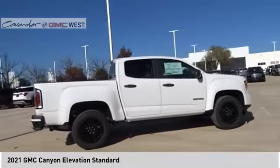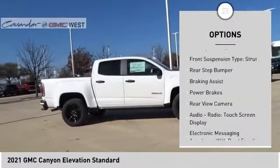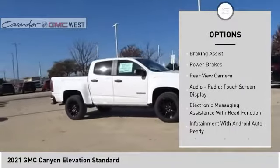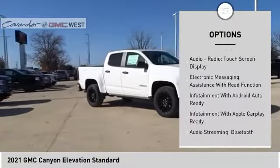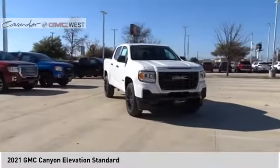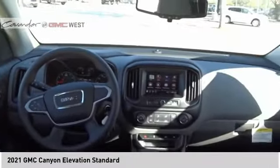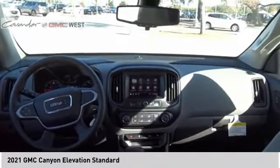Here are some of this vehicle's great options: power windows with safety reverse, traction control, stability control, front suspension type strut, rear step bumper, braking assist, power brakes, rear view camera, audio radio, touch screen display, electronic messaging assistance with read function. Come see the car for yourself.